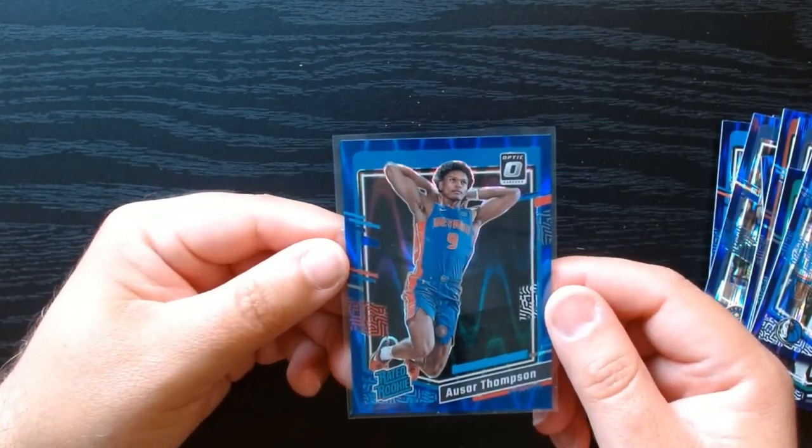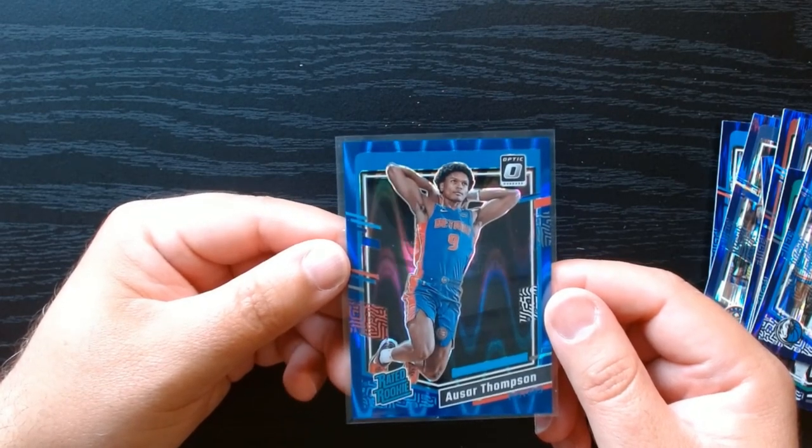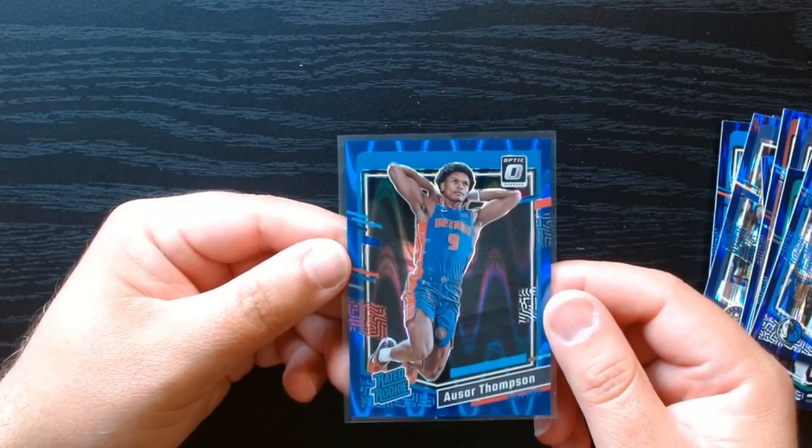That was quite enjoyable. That was a 2023 Optic Basketball mega box. Hope you guys enjoyed it as well. See you next time, take care.